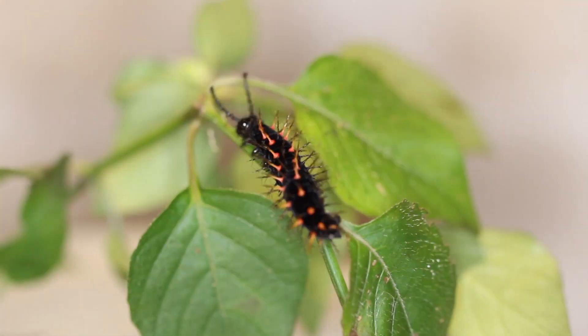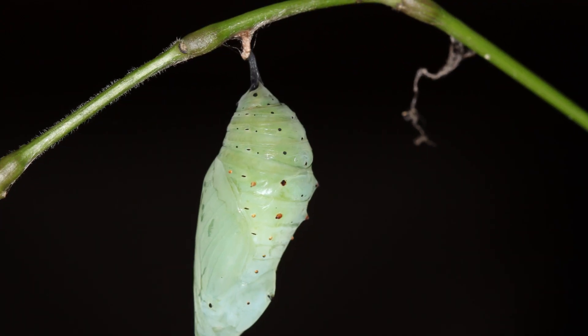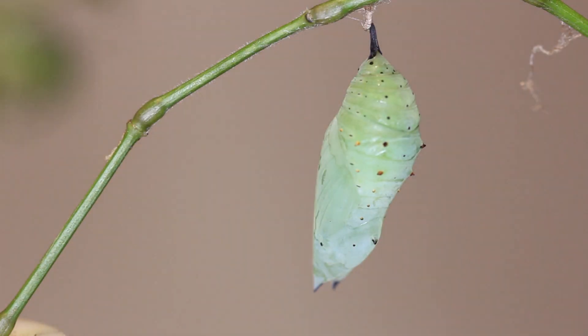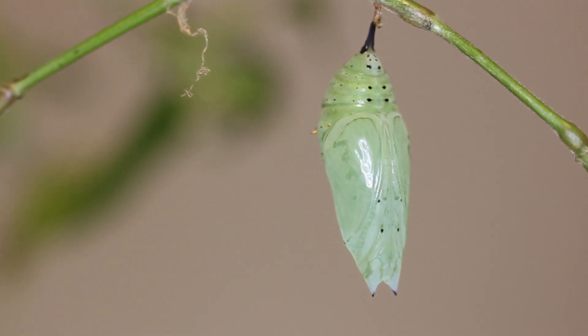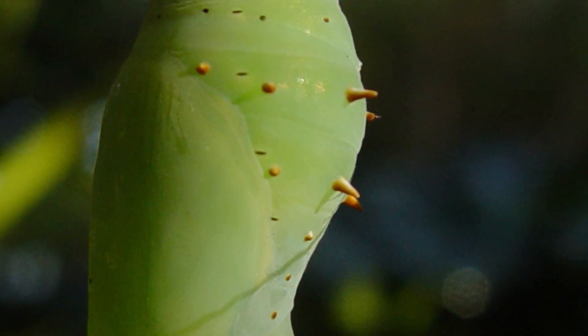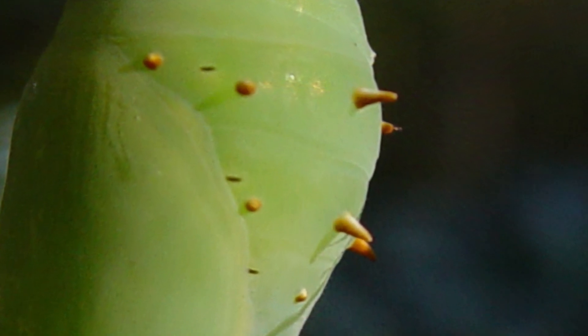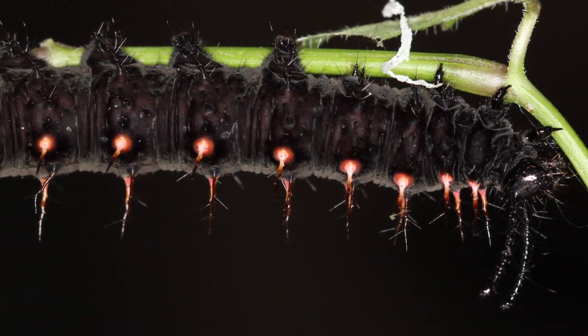When they pupate, it's a green colored chrysalis and they hang upside down from a silk pad. It's like an armored pupa — they've got little gold spikes that stick out off the pupa and are actually really sharp. If you pick one up, those spikes will puncture your fingers. Very sharp little spikes. Through and through, the Malachite is a beautiful and interesting creature.